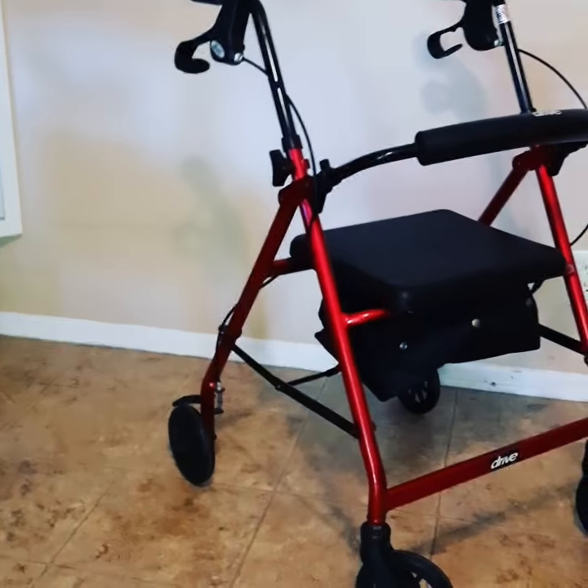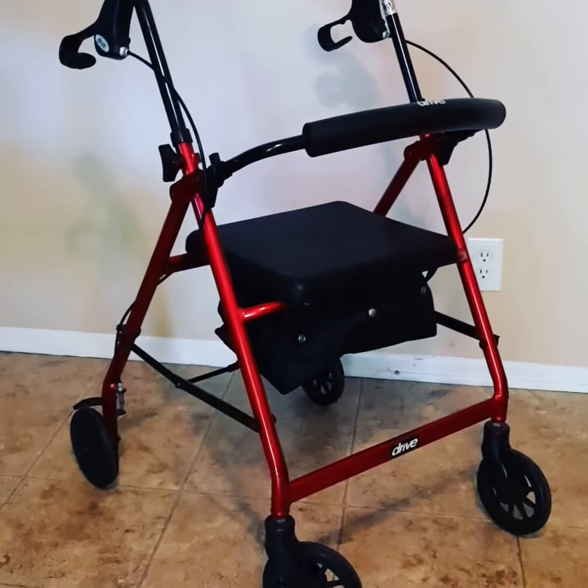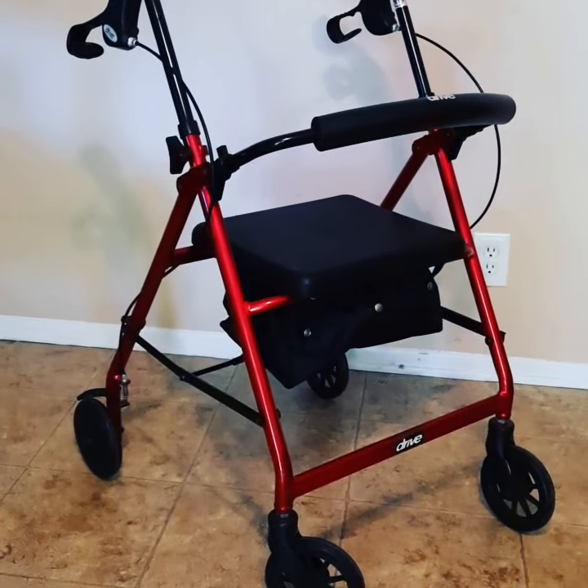A cane has a very small base at the bottom, which doesn't allow for much stability for your loved one. But a walker, on the other hand — like the one I'm about to show you — has a lot of stability. This walker has four wheels, it also has brakes and a seat.